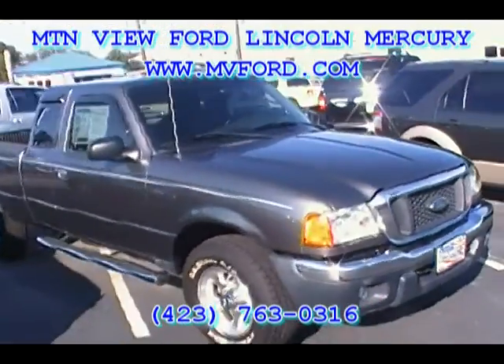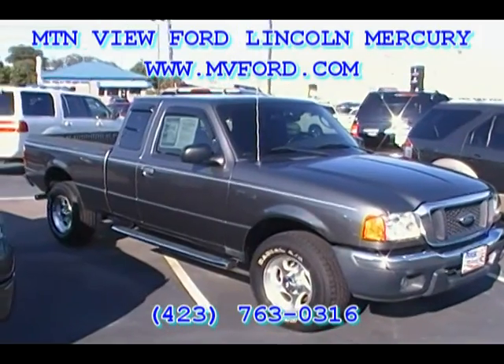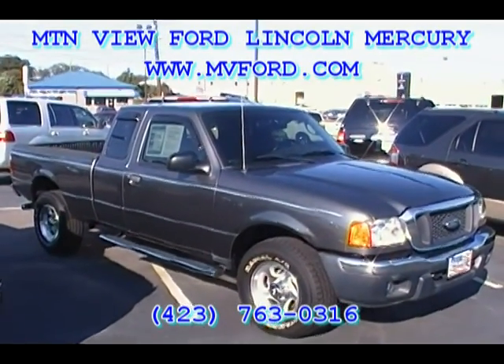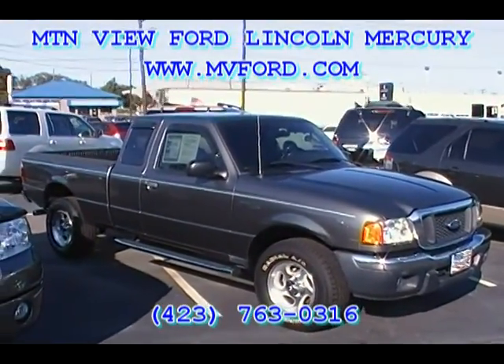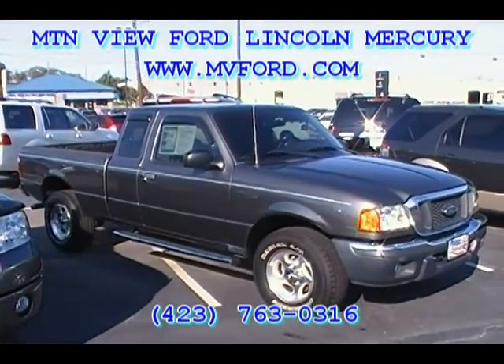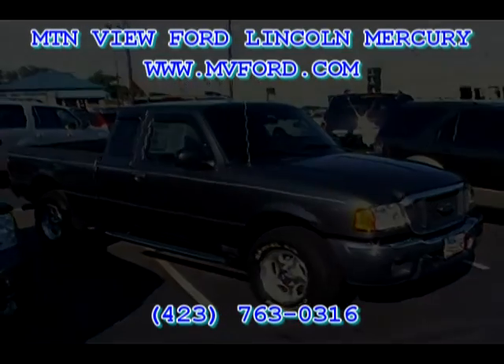Folks, if you want to come see this truck, you know where we're at. We're at Mountain View Ford Lincoln Mercury in downtown Chattanooga, 301 East 20th Street. Come see us at www.mvford.com or www.yourfordguys.com, or simply give us a call at 423-763-0316. Come see this 2004 Super Cab four-wheel drive Ranger with just 43,000 miles. Thank you for watching.